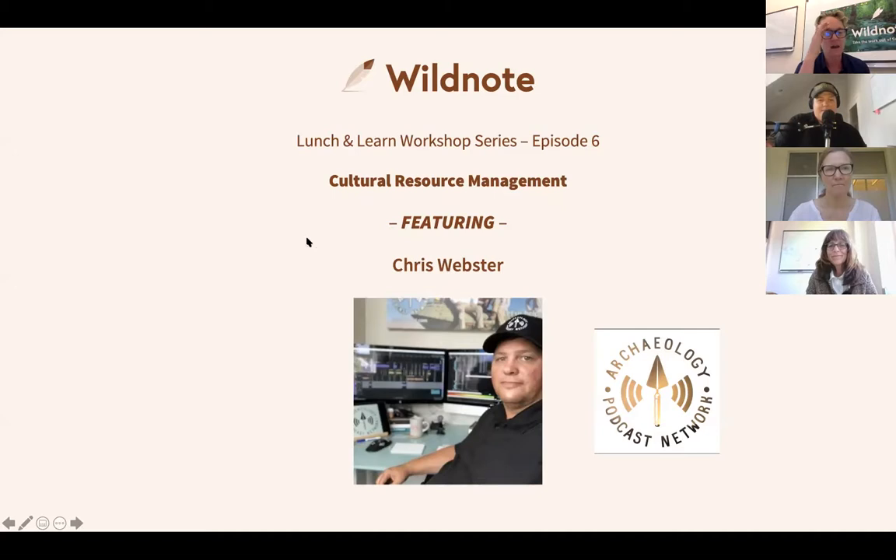So we like to start out by getting to know you a little better by having you share a story from the field. It can be anything — a crazy day, a beautiful day, a wonderful day — something you'd like to share with us about your time out in the field, Chris.